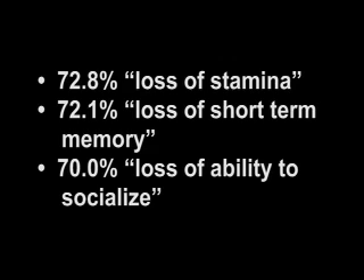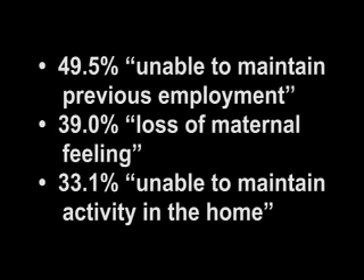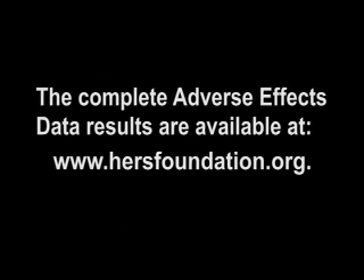Seventy percent loss of ability to socialize. Sixty-five-point-eight percent bone and joint pain. Seventy-one-point-five percent insomnia. Seventy-three-point-seven percent suicidal thoughts. Seventy-nine-point-five percent unable to maintain previous employment. Seventy-nine percent loss of maternal feeling. Seventy-three-point-one percent unable to maintain activity in the home. The complete adverse effects data results are available at www.hersfoundation.org.